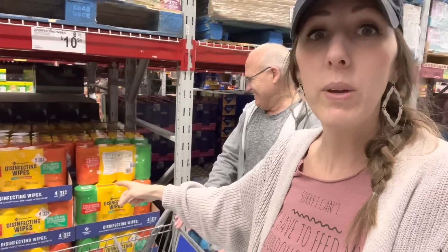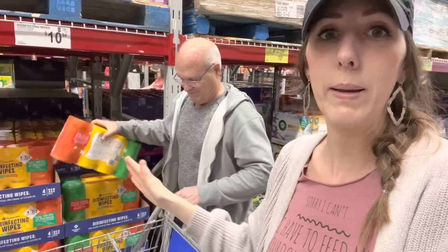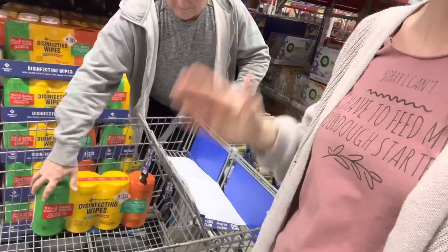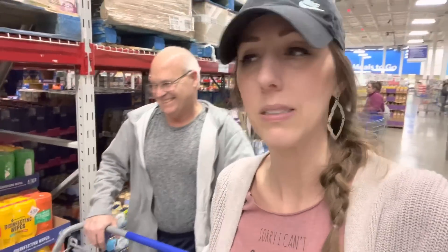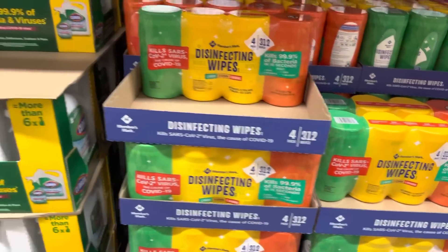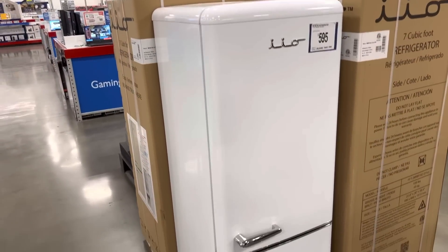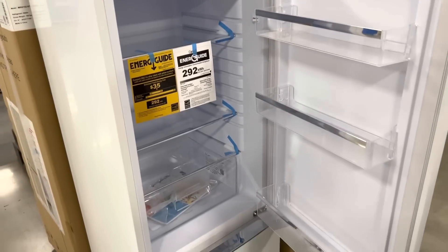We're getting some Members Mark disinfecting wipes — they're the best of the best. I want all orange, four orange ones please. They're $10.94 for these beauties. Look how cute this fridge is, very vintage!